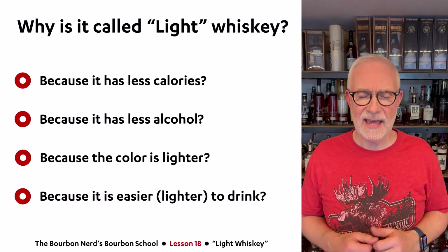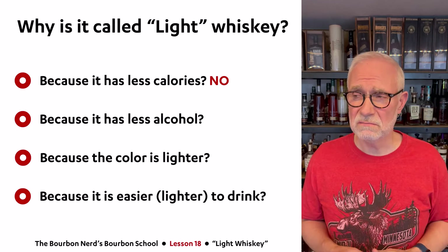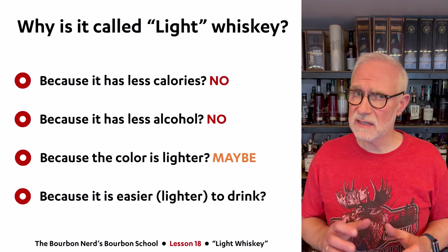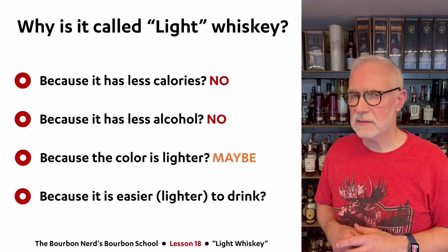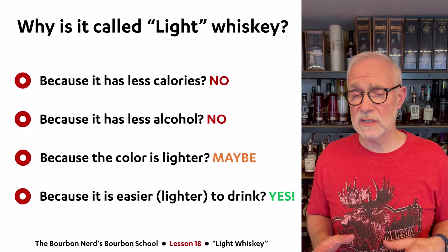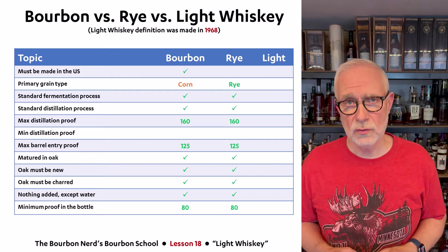So why is it called light whiskey? I pose four questions. Is it because it has fewer calories? Not really — it has the same amount of calories as normal whiskey. Is it because it has less alcohol? No, absolutely not; some light whiskeys actually have more alcohol than normal bourbon and rye. Is it because the color is lighter? That's actually getting closer, because it does seem a little lighter in color compared to bourbon and rye. And finally, is it because it's a little easier to drink? Yes, that was actually the original reason — though I'm questioning a little whether it's truly lighter or easier to drink.